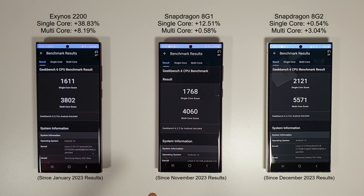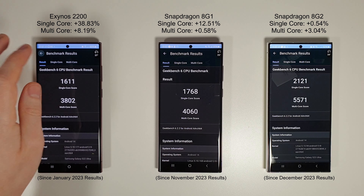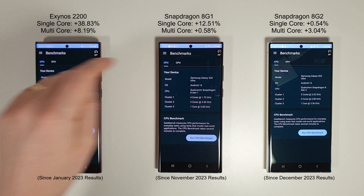Moving on to the Snapdragon variant, we can see a 12.5% improvement on the single core, which is really nice to see — and it's still running cooler than the Exynos 2200, which was around 27-28 degrees for most of the test. Nothing much improved on the multi-core since Android 13, but a nice single core increase for the Snapdragon 8 Gen 1. Moving on to the Snapdragon 8 Gen 2 on the S23 Ultra — nothing significant on the single core compared to last month, but a nice 3% increase on the multi-core. Overall great results for all three phones. We'll move on to the GPU test next.